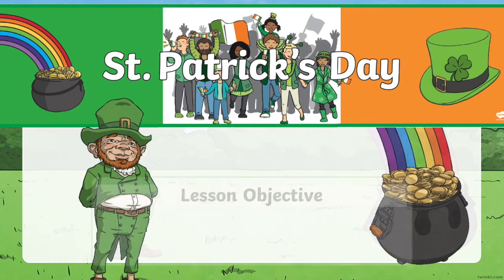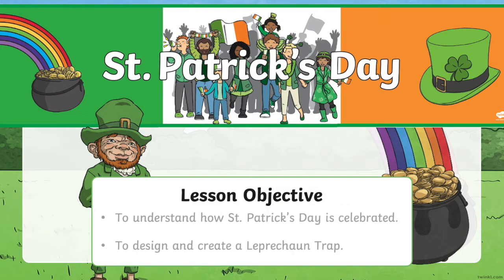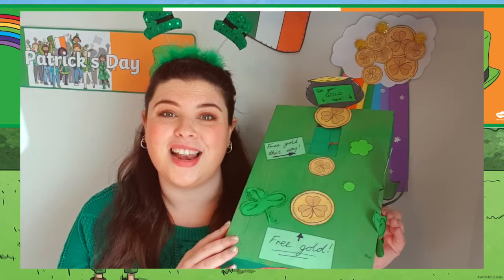Our lesson objective today is to understand how St Patrick's Day is celebrated and to design and create a leprechaun trap — just like this.